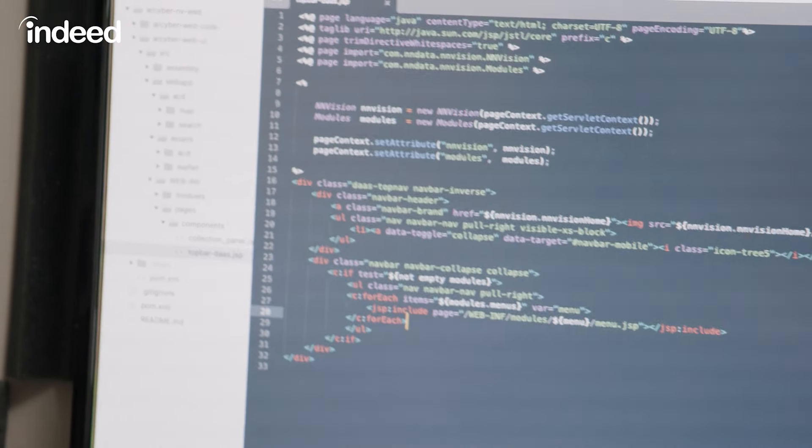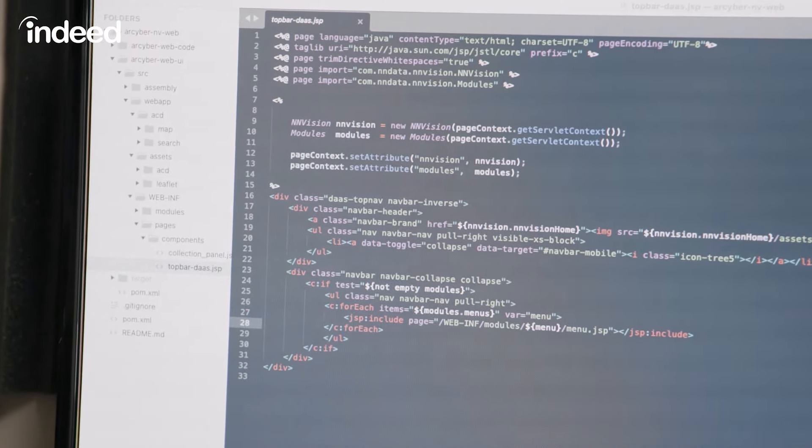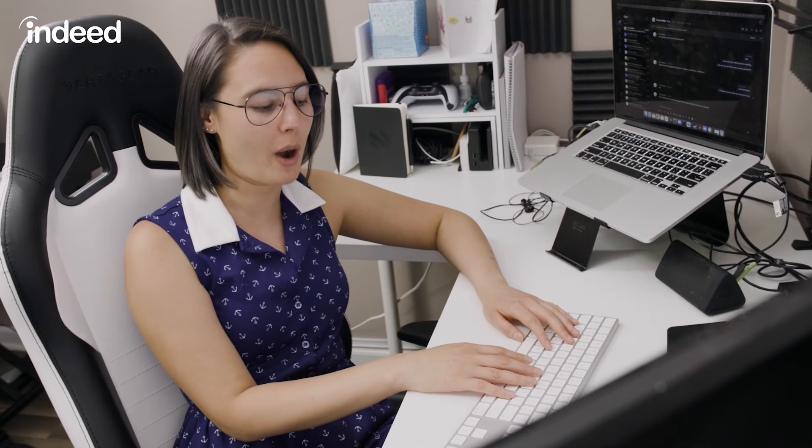I like to keep up with new software and new frameworks by actually looking through job openings. If there is a new framework that's really important, a lot of companies will post that in their job description or as a requirement. I go through what jobs are available and see what companies are using most, and sometimes I even learn about new frameworks that way.